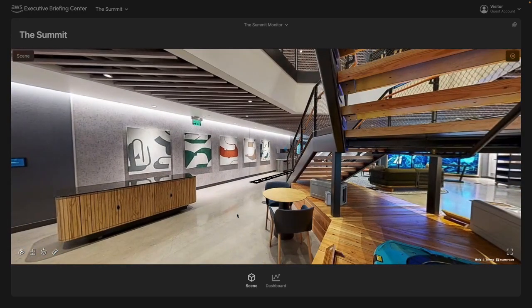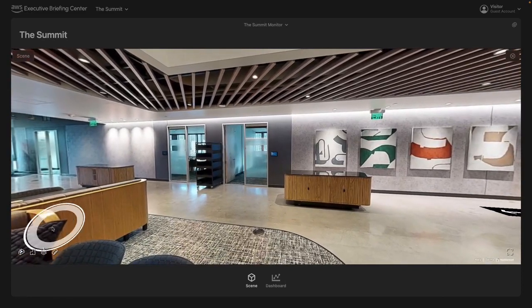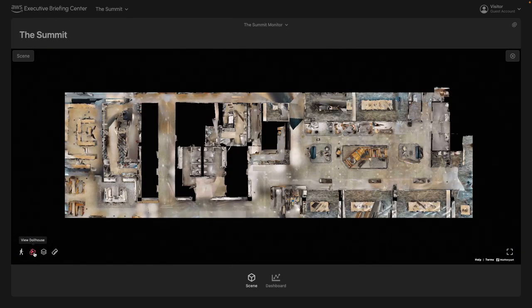Multiple floors have been scanned, where we can virtually walk through the space. With Matterport, there are icons you'll see on the bottom left, and this allows us to view this space as a dollhouse view, where you can see the entire scan that has been performed. We can then look from a top-level view to floor plans, where we're looking at a specific floor that we want to select.